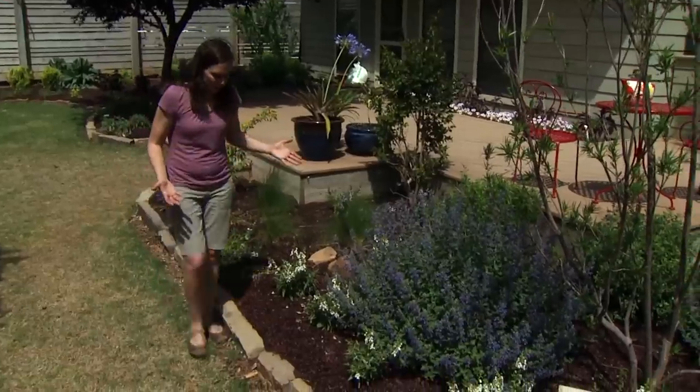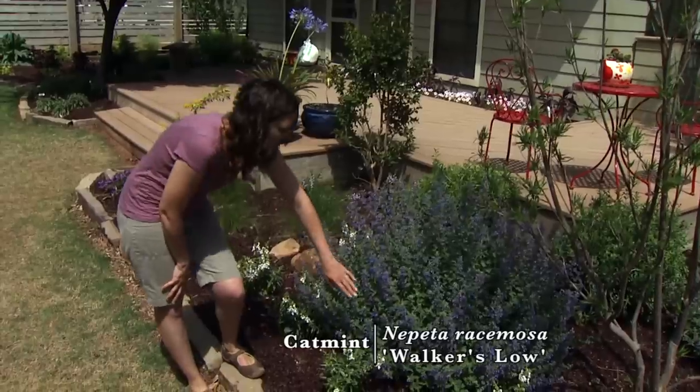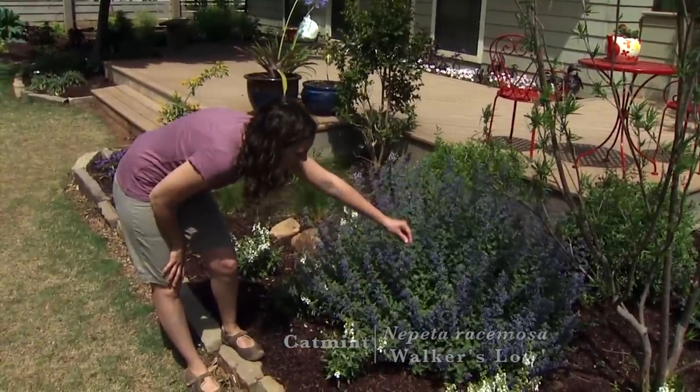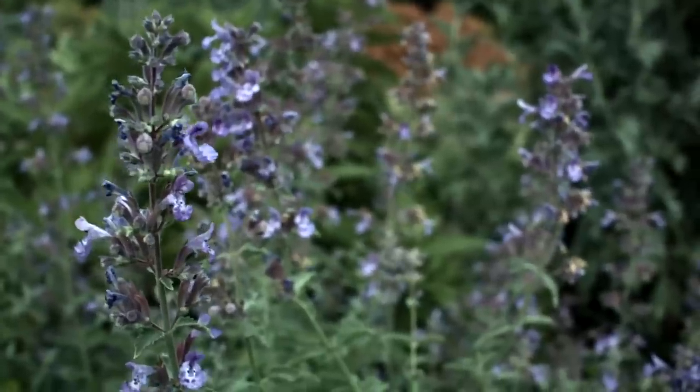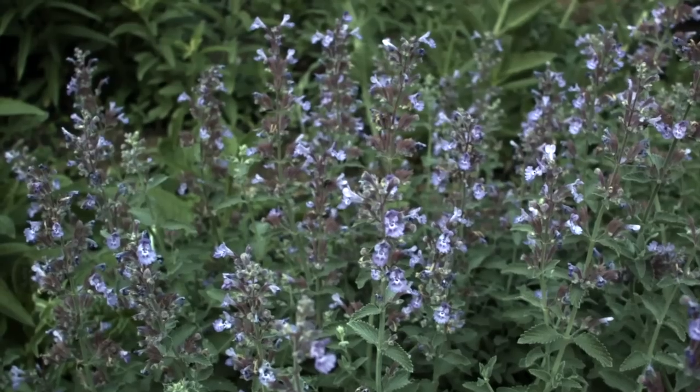Among our perennials, catmint is a very early bloomer — it gets going very quickly in the spring and has numerous nectar-rich flowers that not only feed hummingbirds but also attract bees and moths to the landscape.